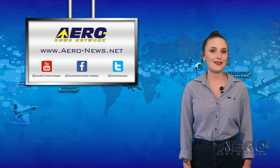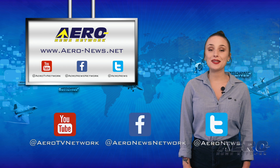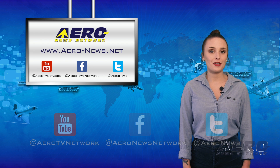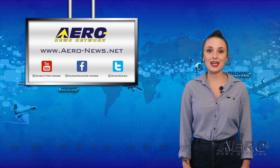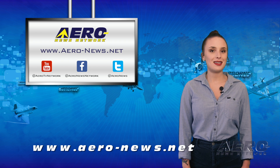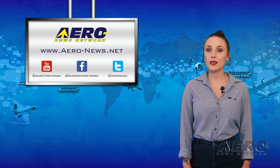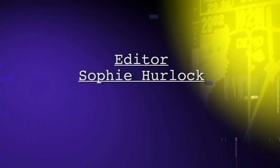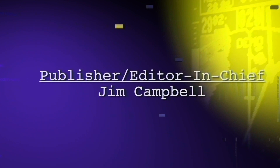And that wraps up our program today, everyone. Thanks for watching and don't forget to subscribe and to check us out on Twitter and on Facebook. For the latest aviation and aerospace news, head on over to aero-news.net. Have a wonderful 4th of July and I'll see you all right back here on Monday. Have a great day.